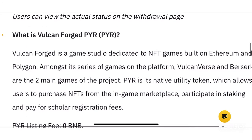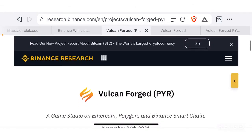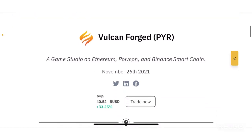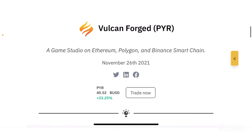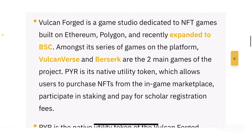Let's go to the Binance Research page to learn more. When you search for PYR on Binance Research, you can access the Vulcan Forged token page. Vulcan Forged is a game studio on Ethereum, Polygon, and Binance Smart Chain — the research page mentions BSC even though the announcement didn't. So this project currently exists on three different blockchains.